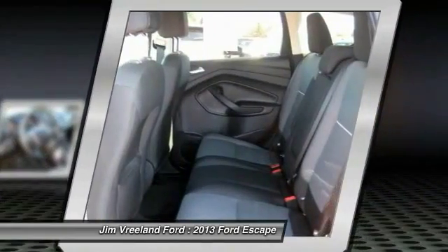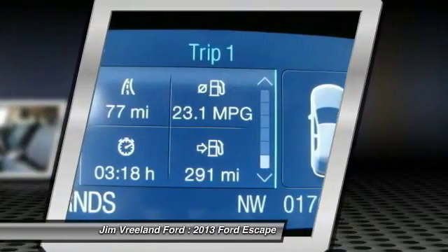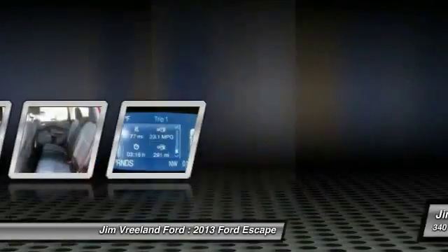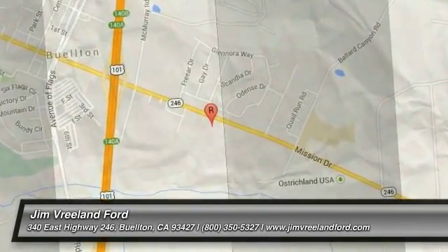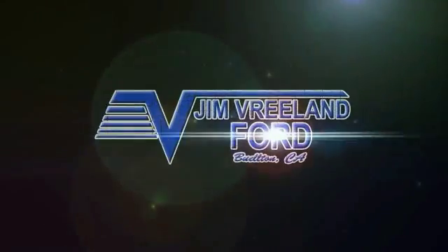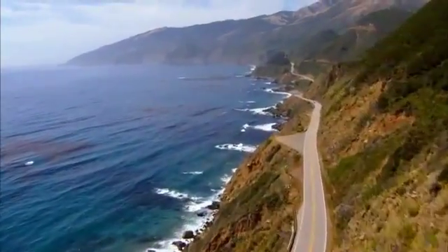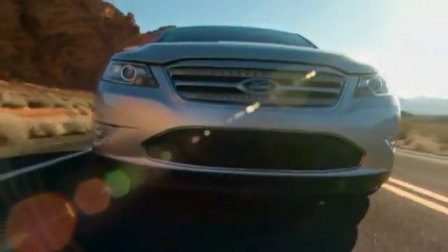Take this vehicle for a spin and see why so many shoppers are now proud owners. Please call Jim Vreeland Ford at 1-800-350-5327 to find out more.